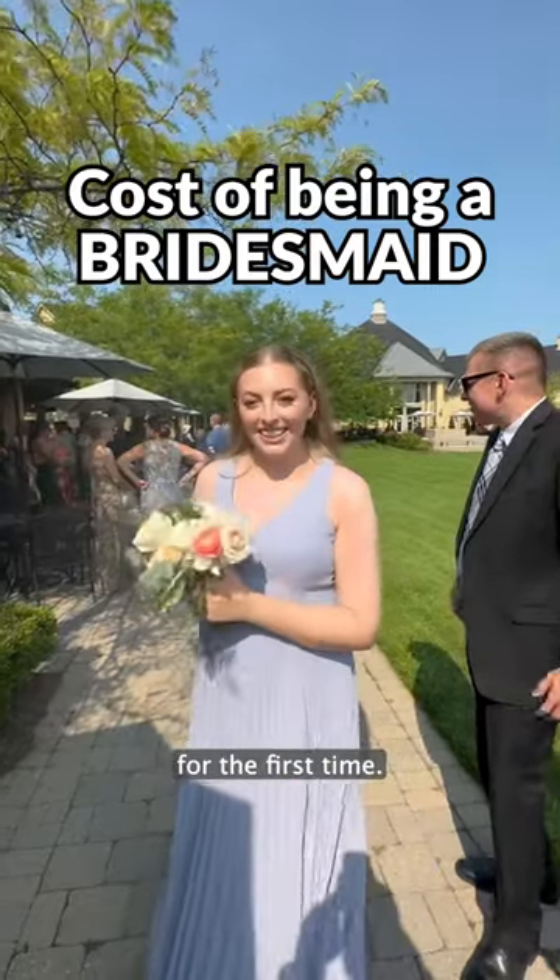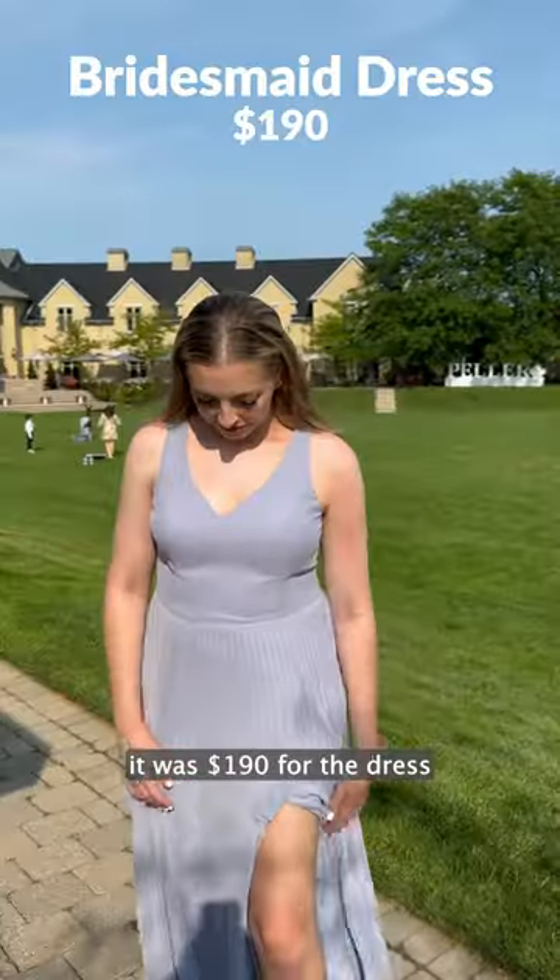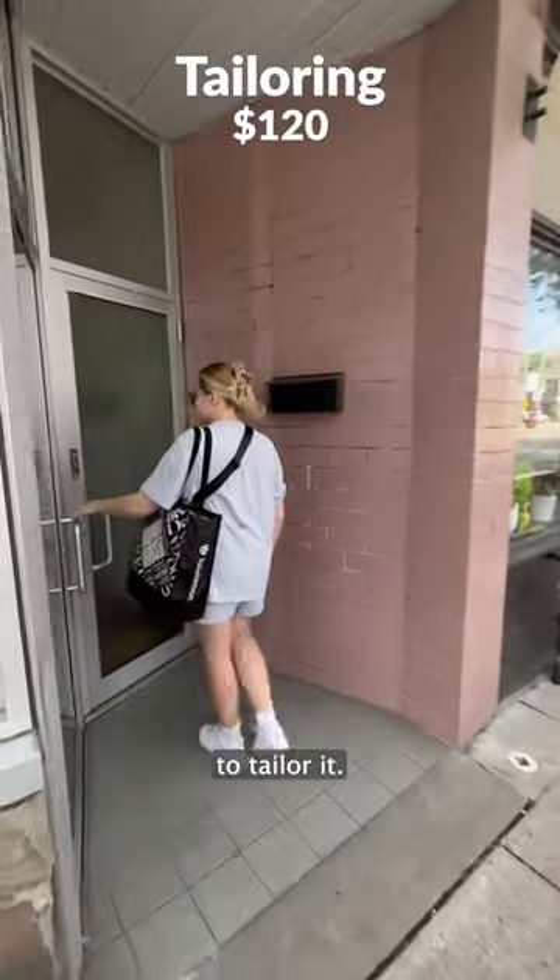This is exactly how much it cost me to be a bridesmaid for the first time. First was my dress — it was $190 for the dress itself, plus $120 to tailor it.